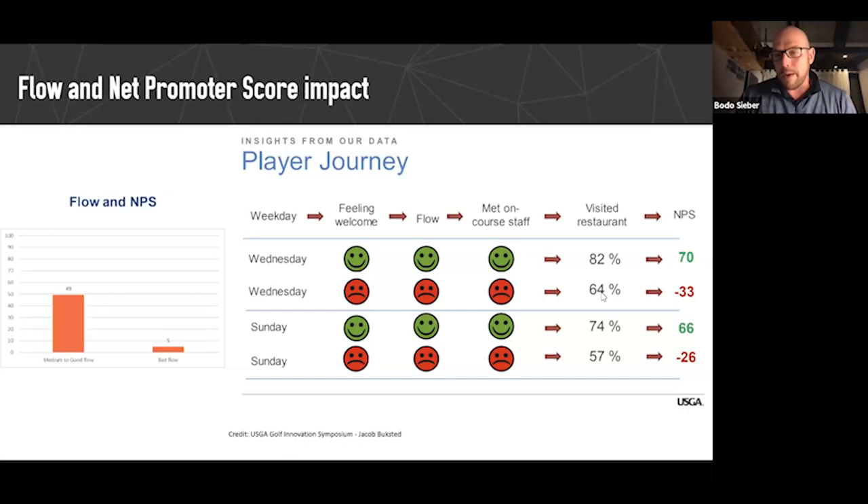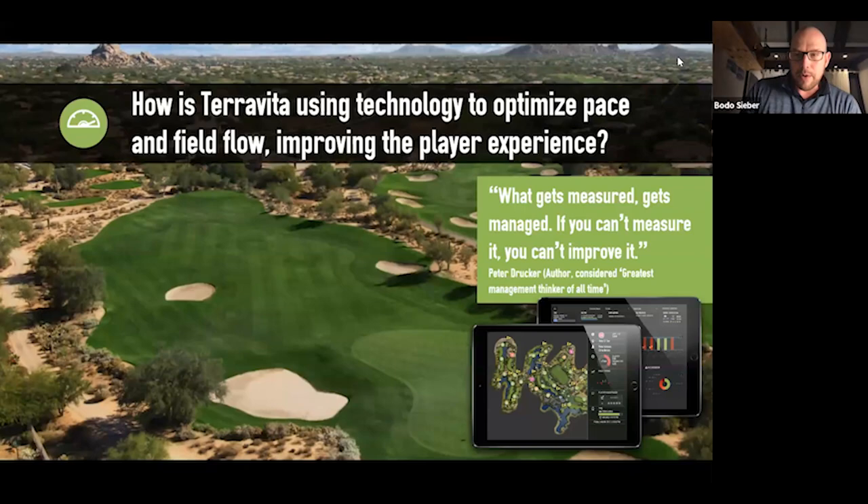It pays to do this well, and it pays to keep ourselves in check. Matt, you were tasked with getting real data and real insights. Here's a relevant quote from Peter Drucker: 'What gets measured gets managed — if you can't measure it, you can't improve it.' To that point, how is Teravita using technology to optimize pace and field flow, and how is that improving the play experience?